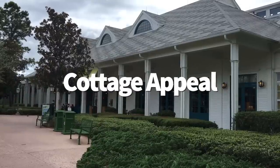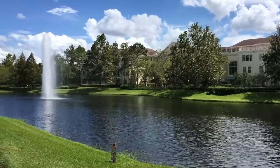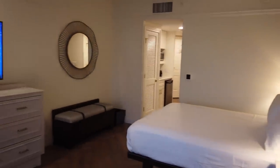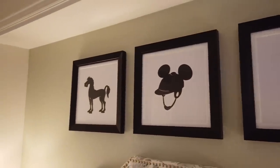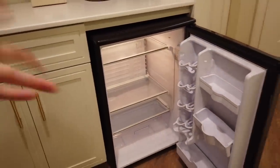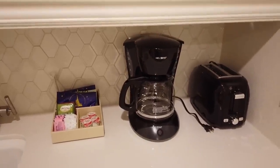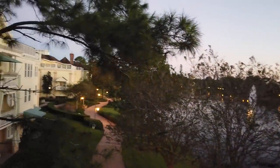Aside from beds, toilets, and treehouse villas on stilts, what else can you expect to find in the rooms at Saratoga Springs? The decor is quaint — think simple floral patterns, pictures of horses on the walls, and a cozy cottage-like vibe with a few hidden Mickeys scattered here and there. The deluxe studios have nice amenities like a microwave, mini refrigerator, coffee pot, and toaster. One of the coolest features is access to your own patio or balcony where you can enjoy a complimentary cup of coffee while taking in a view of the garden, lake, or pool.